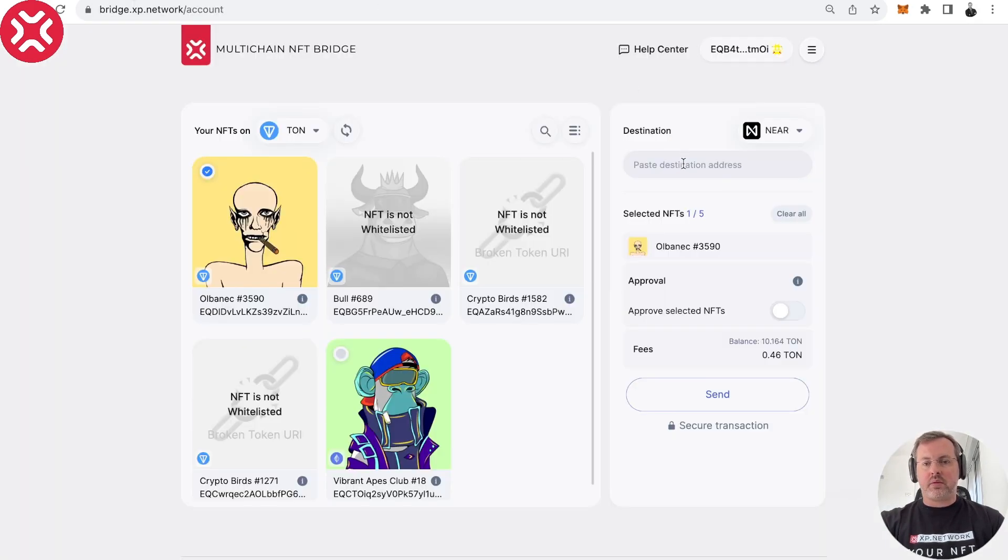Let's go here and paste the destination address — valid for NEAR, like so. The NFT card has already been selected, so all we have to do is approve. Approval is just a formality for TON — nothing really happens, that's why it happens so fast and we don't sign anything in the wallet. The next step is we can check that our balance is enough to cover the fees — these are the fees both on TON and on the destination chain.